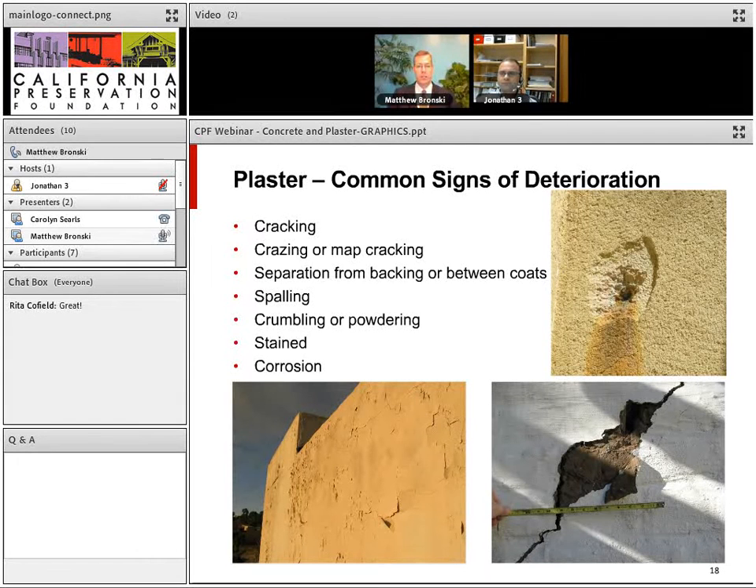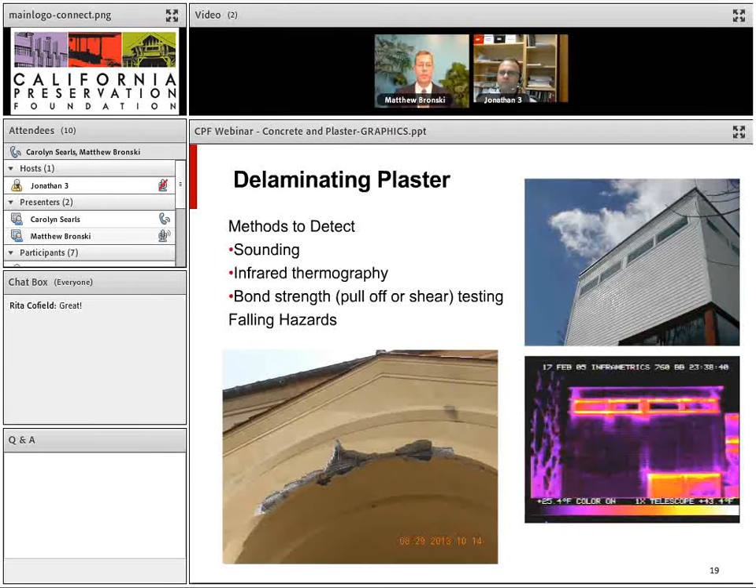Common signs of deterioration in plaster are similar to concrete: cracking, spalling, crumbling, and powdering. A significant problem we often see is separation from the substrate — masonry or concrete — or separation between coats. Methods to detect delaminating plaster include sounding, which is probably the best method, infrared thermography, and bond-strength pull-off tests to quantify the extent of delamination.